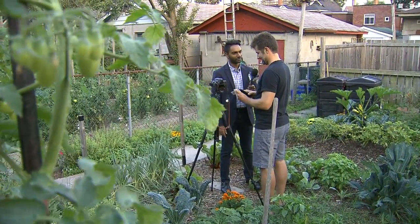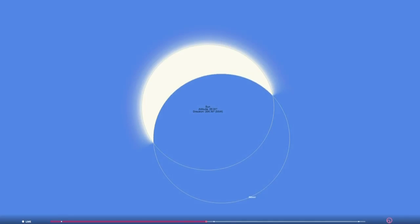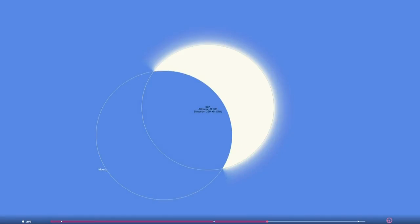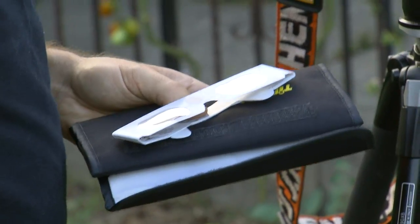Renan Caverhill is a photography teacher who has experience snapping astronomical events, but he says nothing compares to what we'll witness Monday afternoon. If you're in Toronto between 1:10 and 3:49, you'll get to see 70% of the sun covered by the moon — a dark shadow with a small visible crescent. And if you want to capture that moment, Caverhill has some tips.